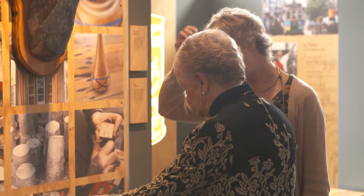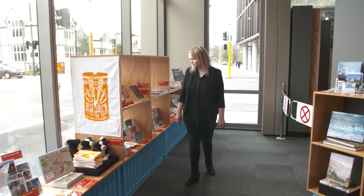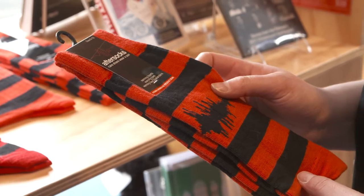Come to Quake City, one of Christchurch's must-see exhibitions. 299 Durham Street North in the central city. Admission charges apply.